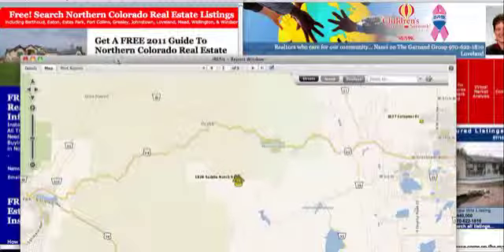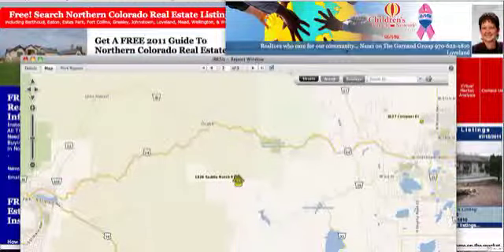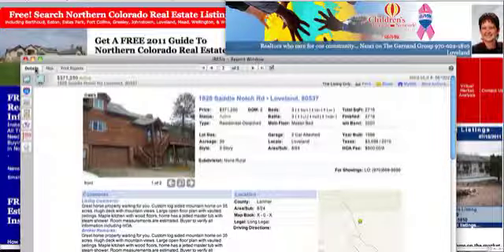Anyway, I'm Nancy Garnand, and I see that I've got my picture off the page, so we'll get me back on. The way to reach me is here at 622-1810, and that is area code 970. So let's get started here.